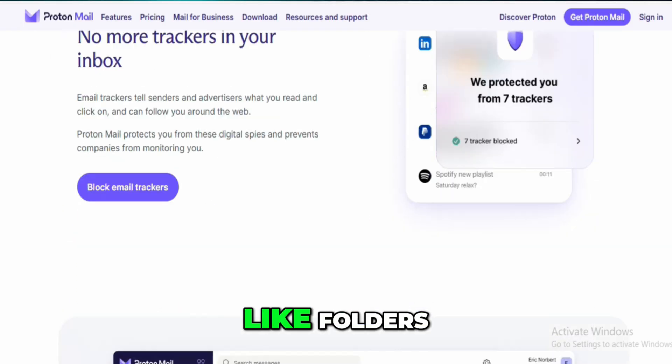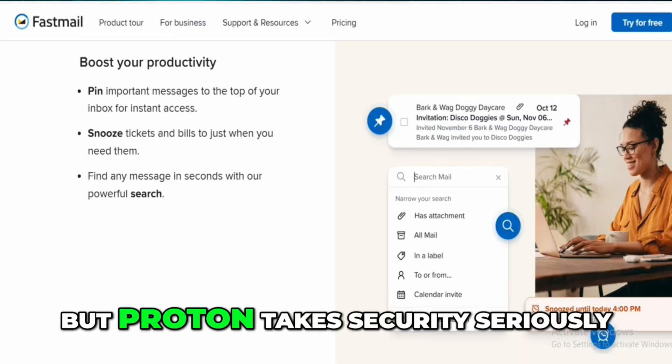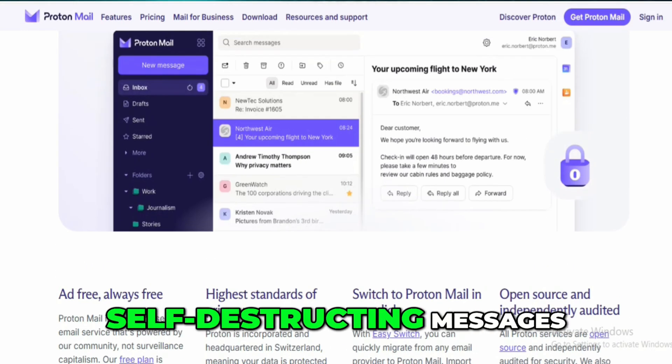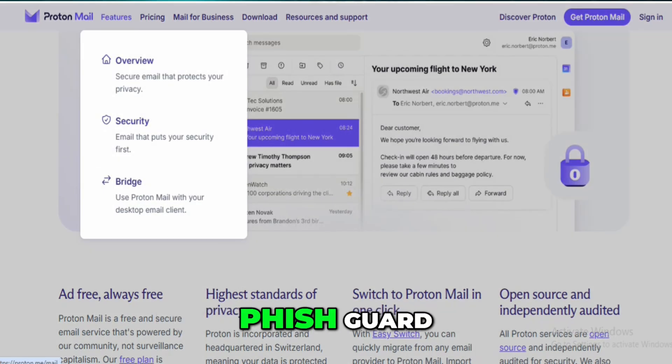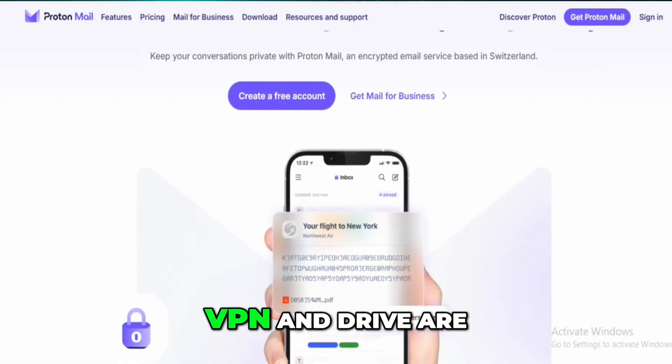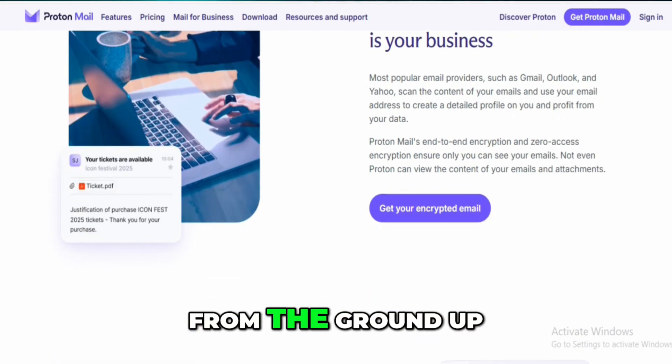Both services support essentials like folders, labels, custom domains, calendars, and mobile apps. But Proton takes security seriously — self-destructing messages, end-to-end encryption, phishing protection with PhishGuard, and access to ProtonVPN and Drive are all included in the ecosystem.